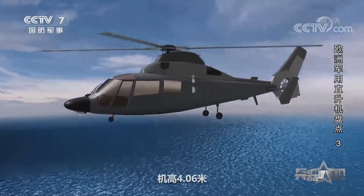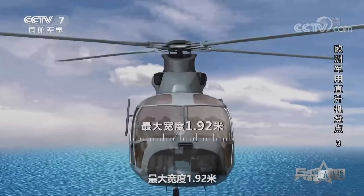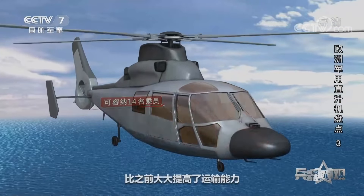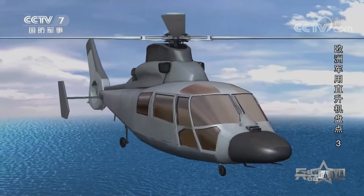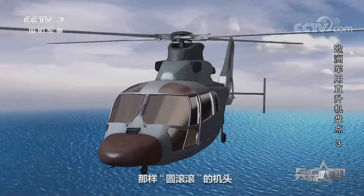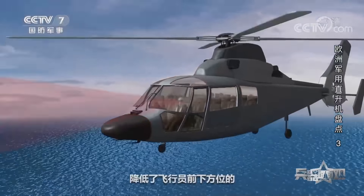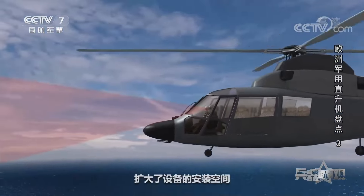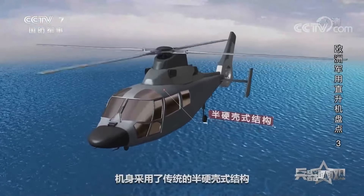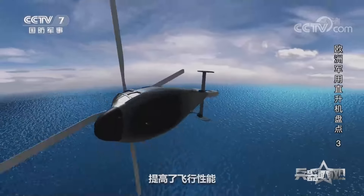海豚SA-365N是一款四噸級輕型多用途直升機，相比SA-360做了大幅度的改進。該機機長13.73米，機高4.06米，座艙長2.3米，最大寬度1.92米，機艙空間可容納14名成員，大大提高了運輸能力。外形上，海豚SA-365N放棄了SA-360那樣圓滾滾的機頭，採用了帶天線罩的前身機頭和常規駕駛艙，擴大了設備的安裝空間。機身採用了傳統的半硬殼式結構，大量應用複合材料，從而減輕了自身結構重量，提高了飛行性能。